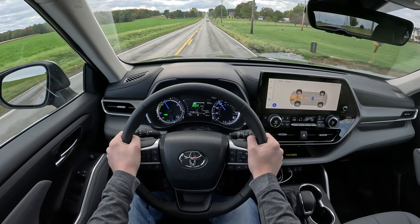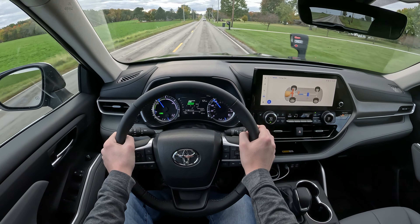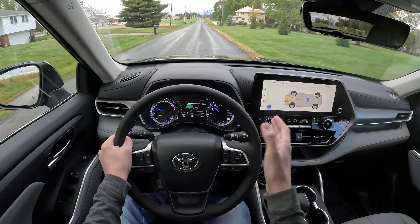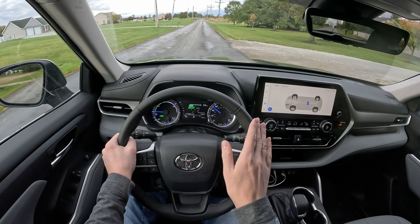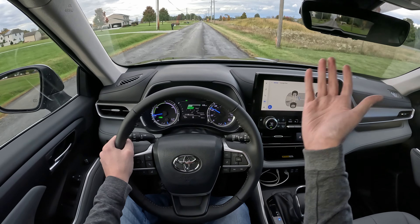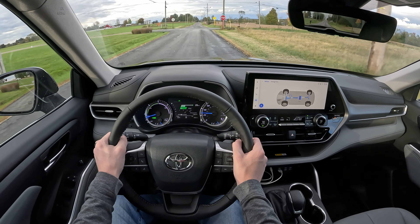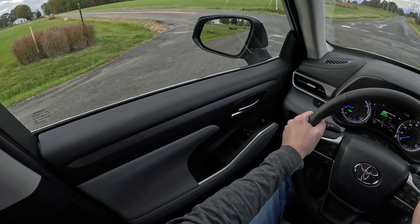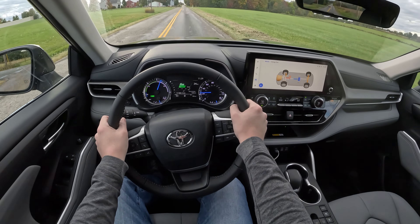It gets up to speed relatively decently — it's not the fastest thing in the world, but driving to Indianapolis I never ran into a situation where I needed more power. One thing I didn't like is the brake pedal — the first inch or two is regenerative braking before it gets to the actual brake, and you can definitely feel the crossover. It's not as smooth a transition as something like the Honda CR-V, and it's not the most confidence-inspiring feeling, especially in traffic when you have to stop relatively quickly.